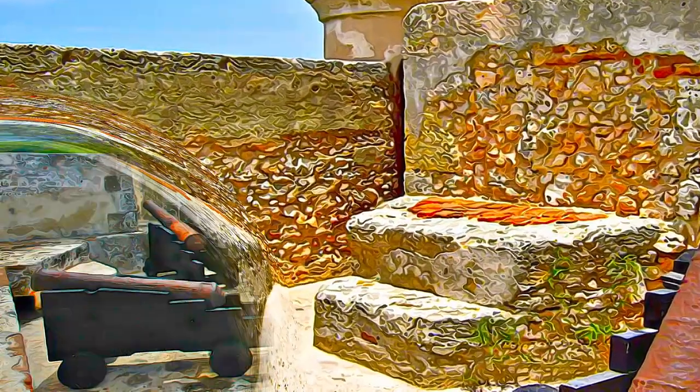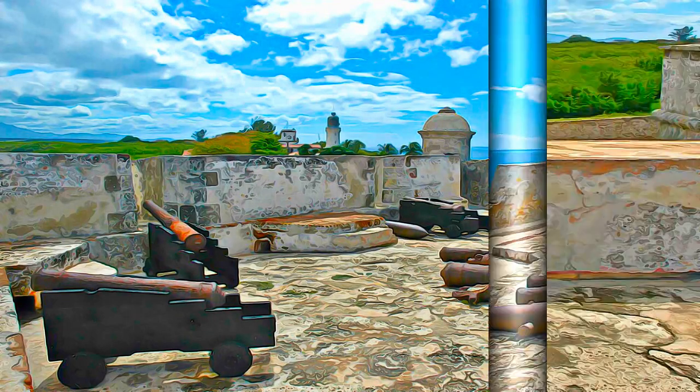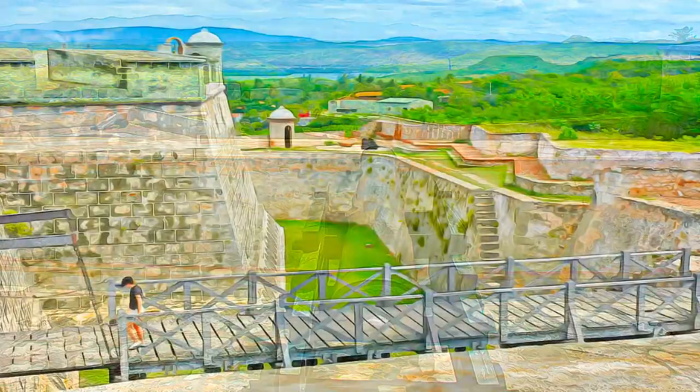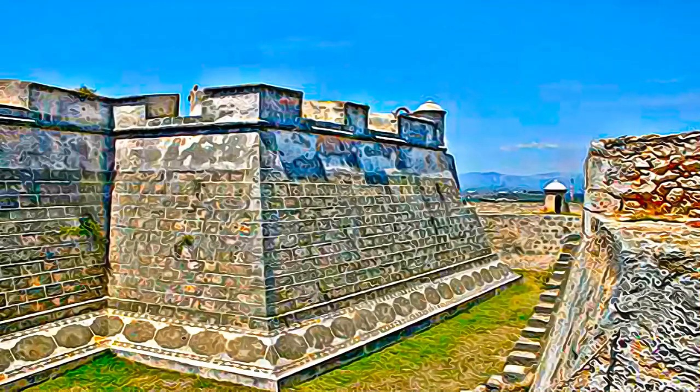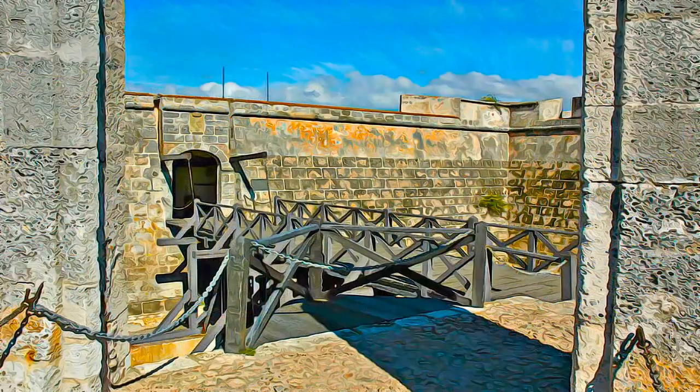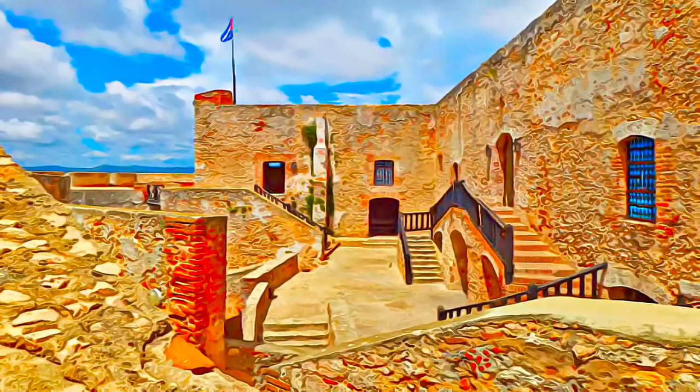This intricate complex of forts, magazines, bastions, and batteries, all based on Italian and Renaissance design principles, is today the most complete and best preserved example of this Spanish-American school of military architecture.